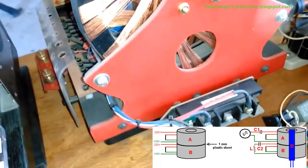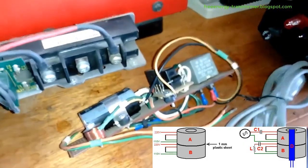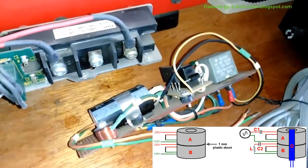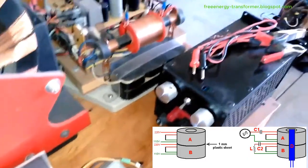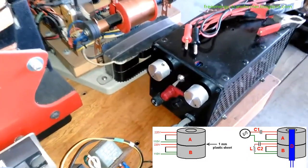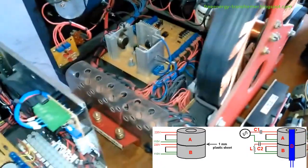The primary innovation in Alex's design is the apparent absence of back EMF effects on the primary coil. This unique characteristic challenges the traditional understanding of energy transfer in transformers. Unlike standard configurations, any increase in output current draw does not result in a proportional increase in the current flowing through the primary coil, hinting at a new paradigm in energy transfer.